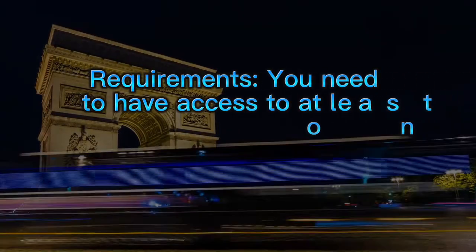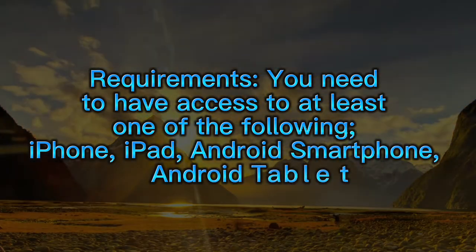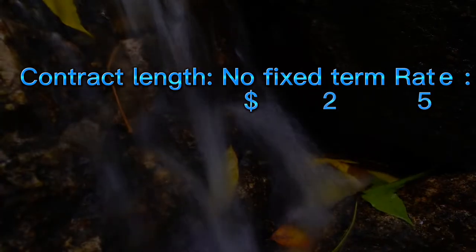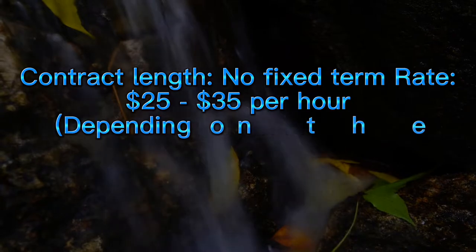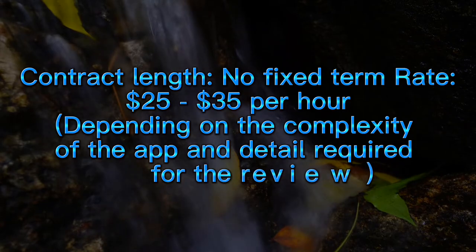Requirements: You need to have access to at least one of the following — iPhone, iPad, Android smartphone, or Android tablet. Contract length: No fixed term. Rate: $25–$35 per hour depending on the complexity of the app and detail required for the review.